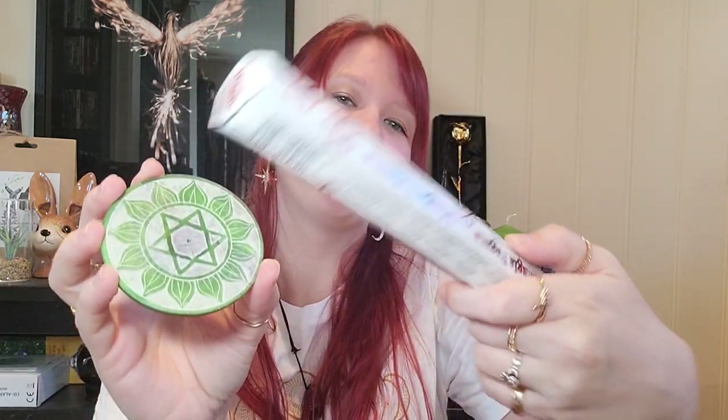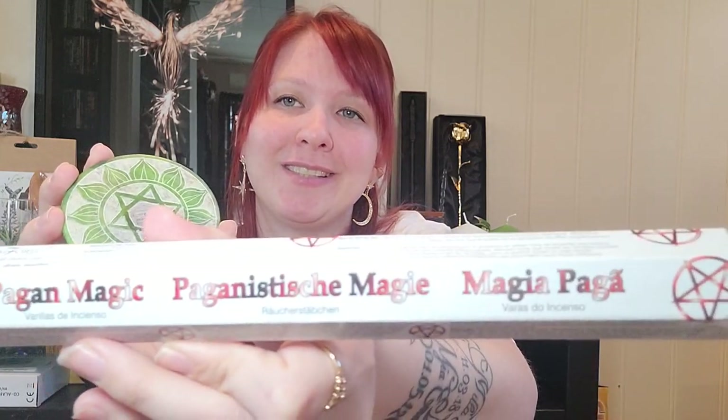I also found this incense plate — it has a hole in the middle where you put the incense before you light it. And I got the pagan magic incense to go with it.